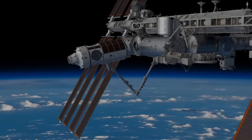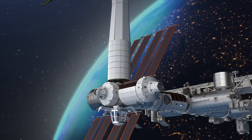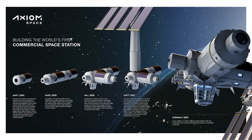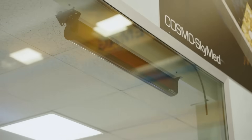Not long from now, Axiom Space is expecting the first module of its commercial space station to arrive in Houston and begin launch prep. Over the last year or so, the plans have changed quite a bit regarding both the design of the station and its interaction with the International Space Station. Currently, the plan is to launch and dock the first module to the ISS. After that, before the second module arrives, the initial segment will detach and start operating independently. Here I'll go more in-depth into the station's progress, the change of plans, what to expect in the future, and more.